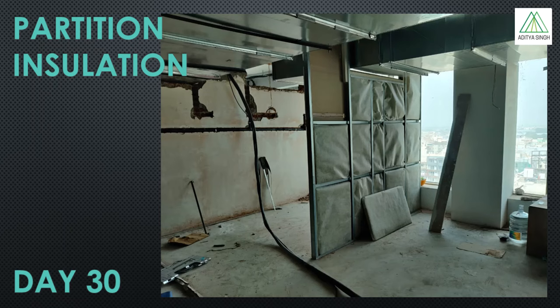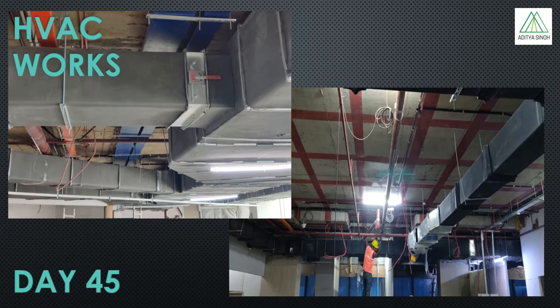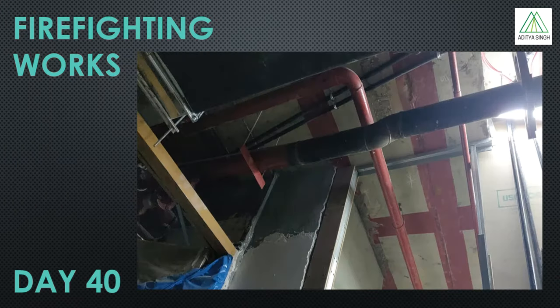While all this work is happening, the HVAC and firefighting works are also going alongside. The prefabricated ducting as per the design is installed first, then nitrile rubber insulation is glued on it, which has two benefits: it does not allow cooling loss and also prevents sweating on ducts due to condensation. Firefighting works involve running sprinkler pipes all over the ceiling, then installing sprinkler heads, and finally testing the system for required pressure performance. This is a mandatory requirement for getting the fire safety clearance.